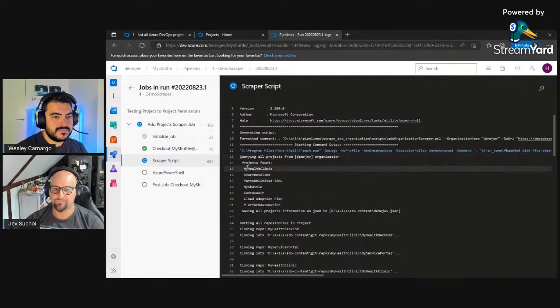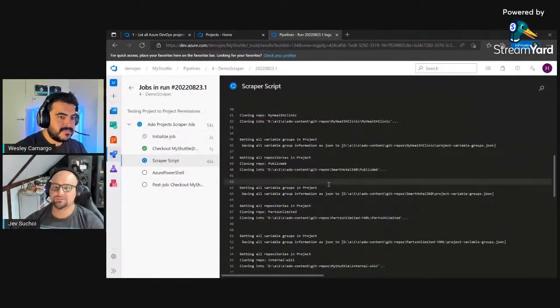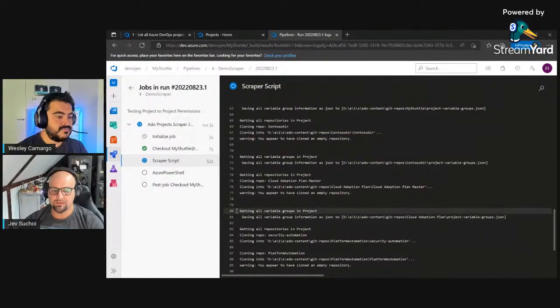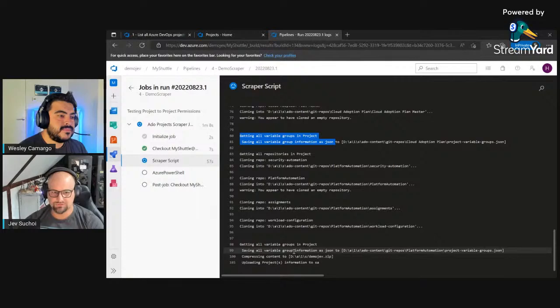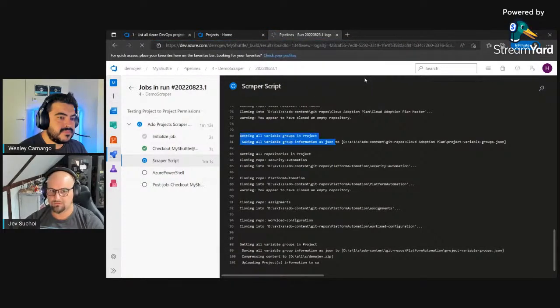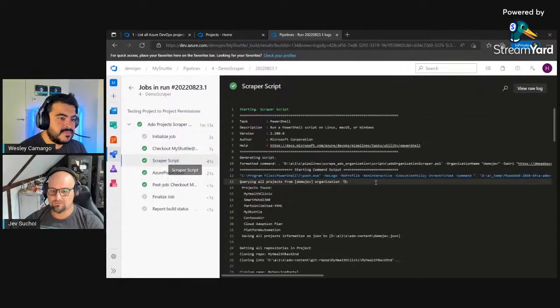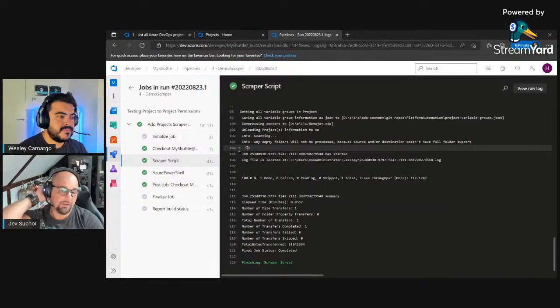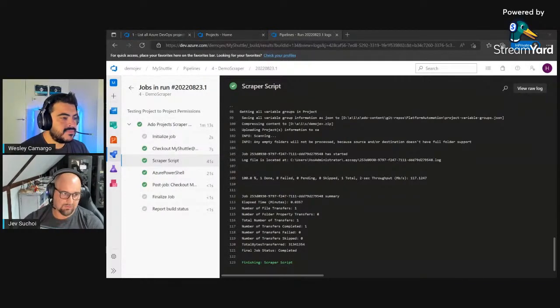The scraper is running. You can see it found all projects, is cloning all repositories from each project, then picks up variable groups. It's done. It added everything to a zip file and uploaded it using AzCopy to my storage account. After this I could delete the pipeline, remove the branch I created, and without proper logging and scanning for this behavior, nobody would ever find out.